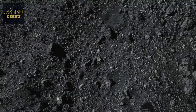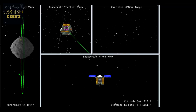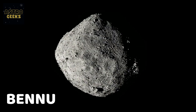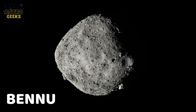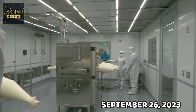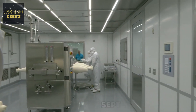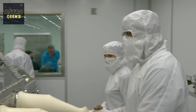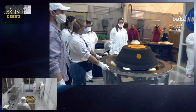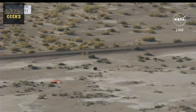NASA finally opened the space capsule containing the largest asteroid sample ever collected by a space mission. The sample came from Bennu, a potentially dangerous asteroid that is like a solar system time capsule. On September 26, 2023, scientists at NASA's Johnson Space Center in Houston opened the lid of the sample return container from the OSIRIS-REx mission, which had returned to Earth two days earlier with a sample from the asteroid.